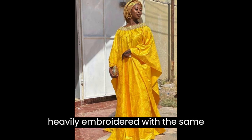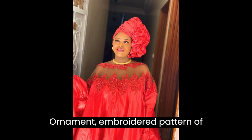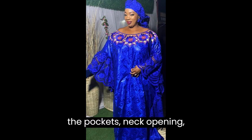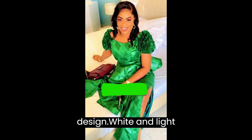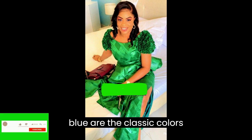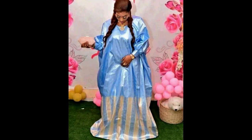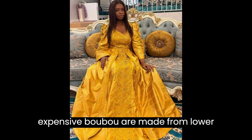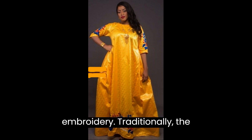They are heavily embroidered with the same color or contrasting sleek thread. Ornamental embroidered patterns of circles and swirls adorn the pockets, neck opening, front and back, and other parts of the gown depending on the design. White and light blue are the classic colors, commonly worn in Mauritania, Western Sahara, and Mali. Bright colors with multicolor embroidery are worn in Senegal and Gambia. Less expensive bubu are made from lower-quality cotton damask fabric imported from China or India and usually have no embroidery.